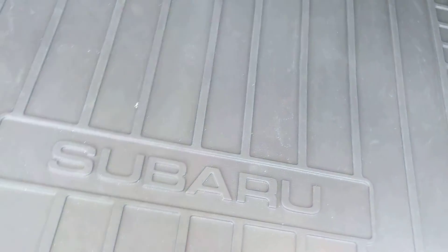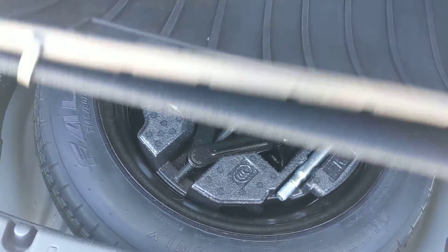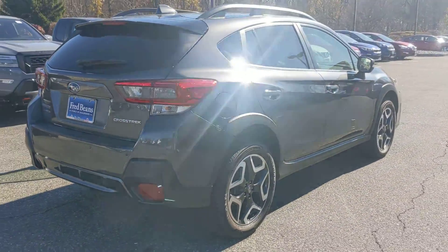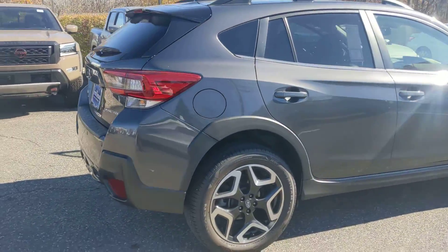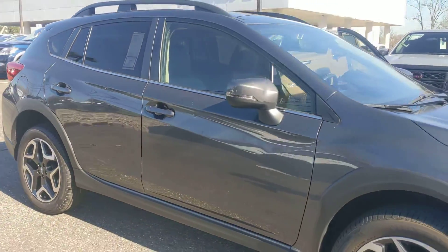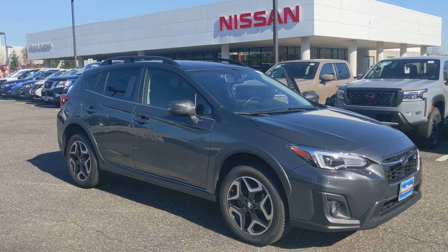Let's see underneath — got the spare there. Hopefully you never need that one. Take a look at the outside of the body — it's in really good shape. All right, so there it is: 2020 Subaru Crosstrek here at Fred Beans. Thank you very much.